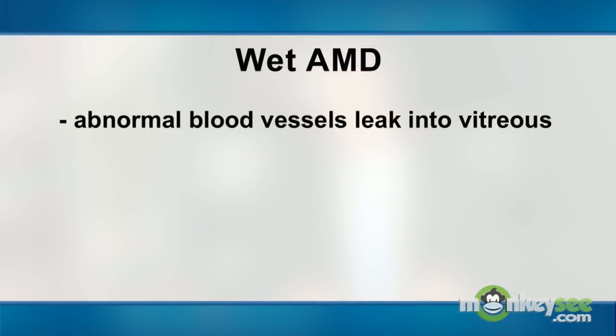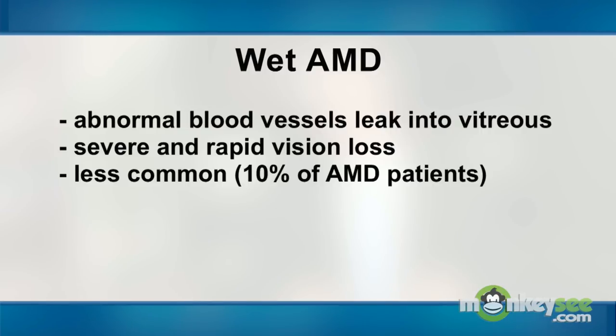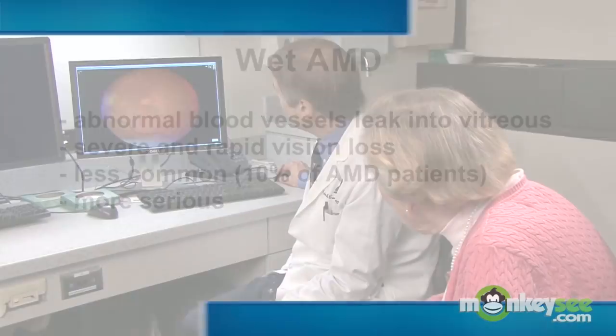Wet AMD is when abnormal blood vessels grow out of the retina and leak into the vitreous of the eye. These leaky blood vessels can cause severe and rapid vision loss. So while the wet form is less common than the dry form, it has the most devastating effect on vision.